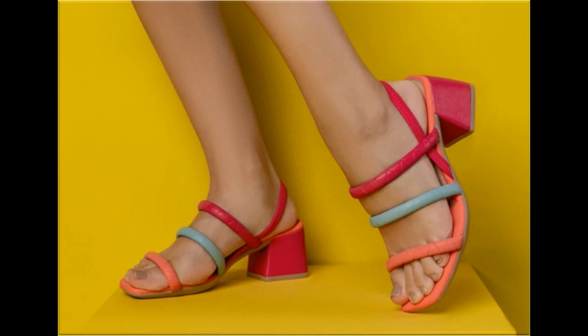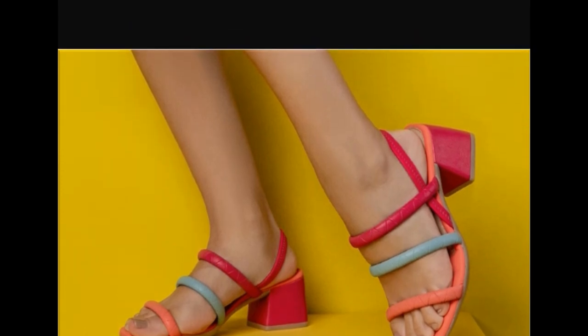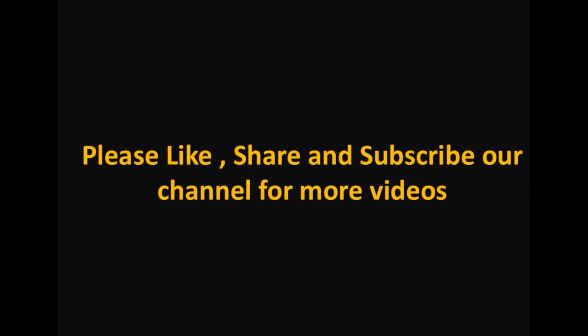Subscribe to Fashion for All by Rahat channel for more videos. Press the bell icon for getting notifications of each and every new upload and post, and then select all.